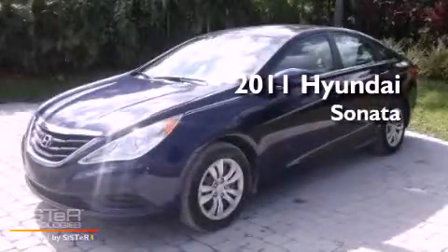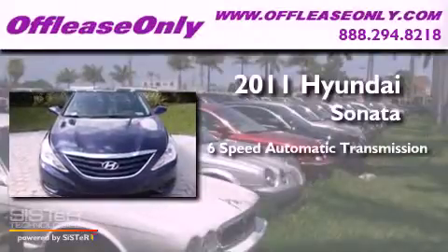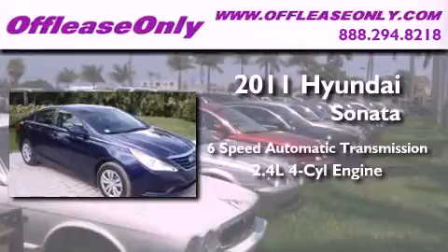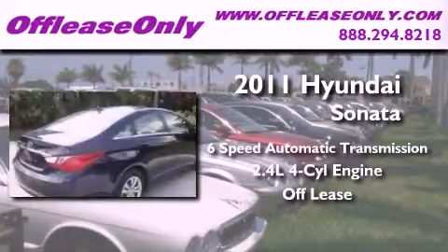This is a 2011 Hyundai Sonata. This four-door sedan has a six-speed automatic transmission and an in-line four-cylinder engine. Plus, having just come off lease, this Hyundai is in like-new condition.